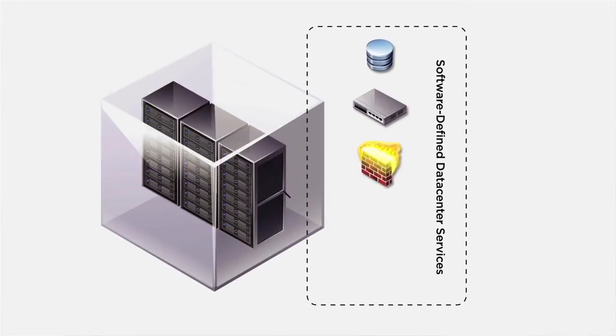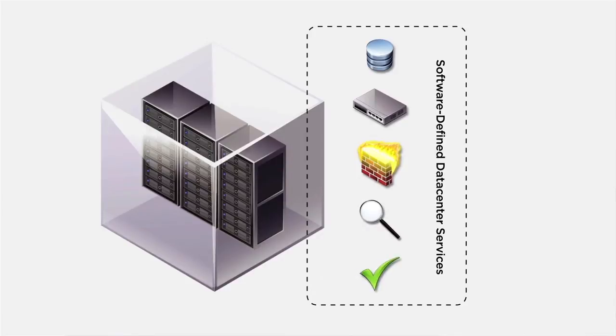It's all about the virtual data center — the new logical container for providing the complete set of infrastructure services to deploy workloads in minutes.